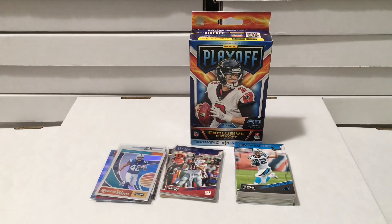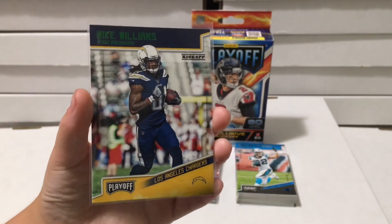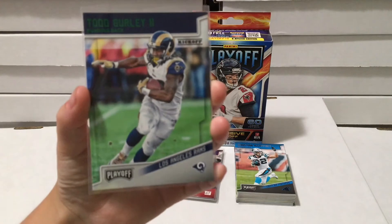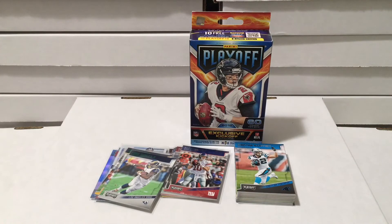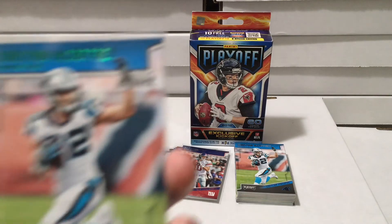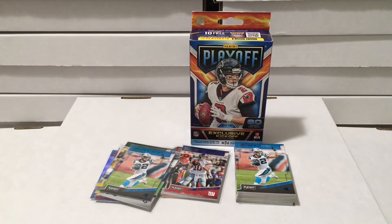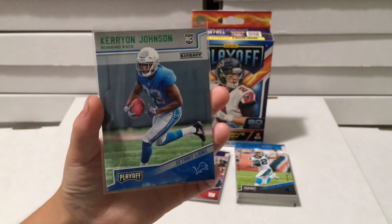Now we have our green parallels. We have Mike Williams kickoff green parallel, Todd Gurley II kickoff green, Aaron Jones kickoff green, and Christian McCaffrey kickoff green parallel. Then Carrion Johnson - that is a green kickoff rookie card parallel.